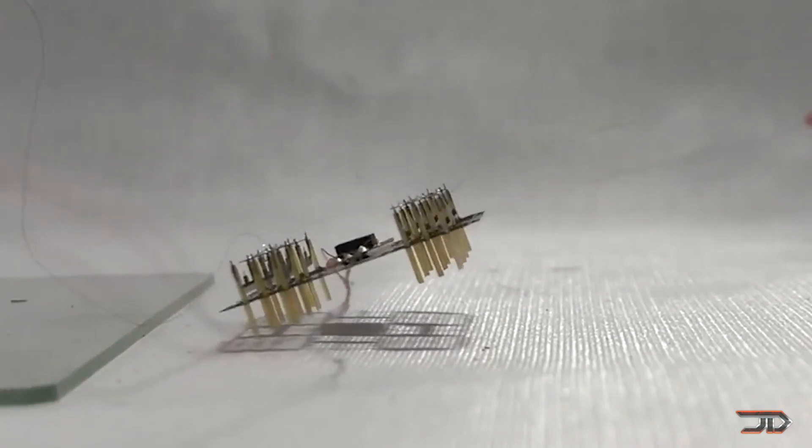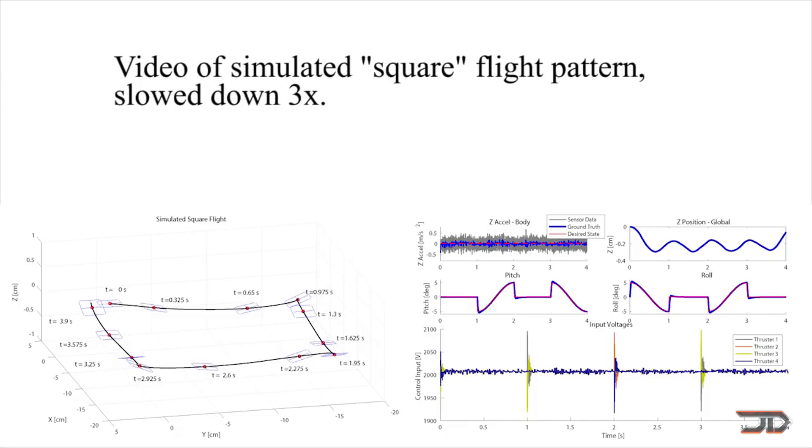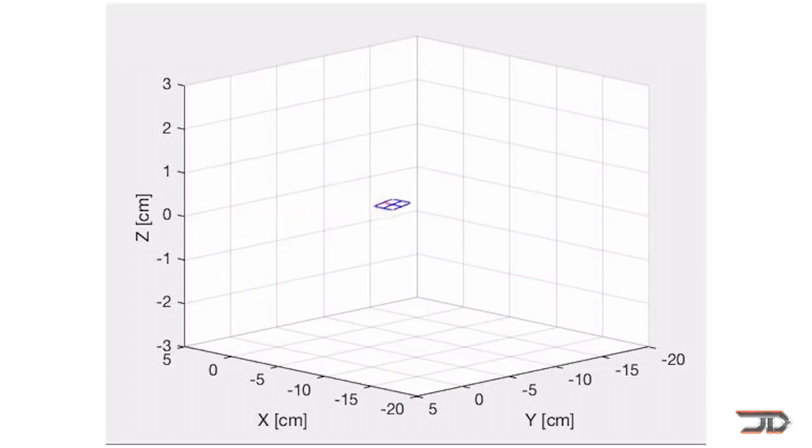There is one major drawback when it comes to this type of craft: even though it has no moving parts, it requires a much higher voltage compared to conventional motors. Ultimately, this is probably one of the most scalable propulsion systems, but they cannot be powered by solar cells, and you need to find an energy source which can supply relatively high voltages.